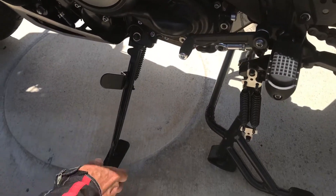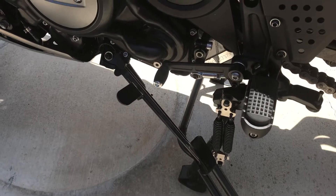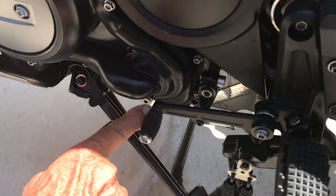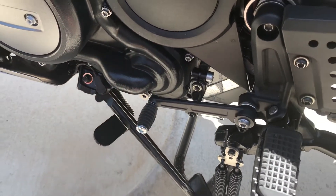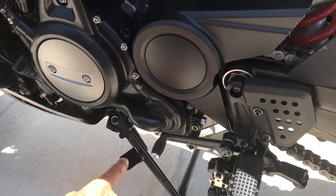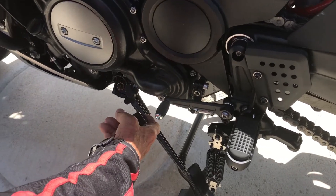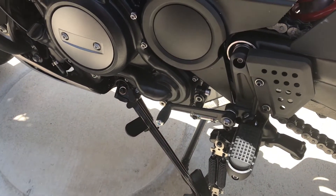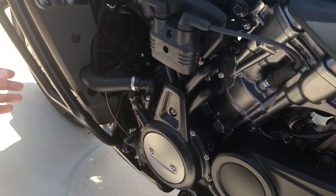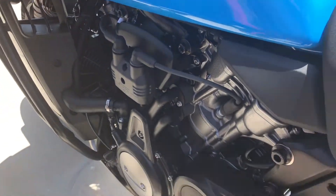The other thing that kind of boggles my mind is the side stand — look at that. In the up position it's right under your shift lever. You go to put the thing down and you could accidentally kick it into gear. Why isn't the tab down lower? I wonder if you could just cut this off and have somebody put a tab down there — kind of weird.